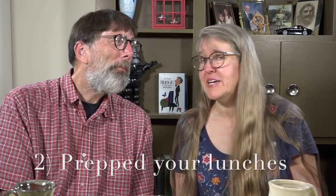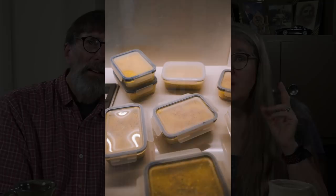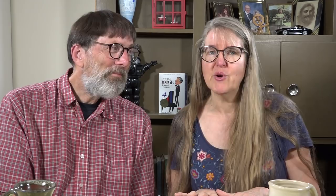The next thing frugal people do — especially if you're working a day job — is make sure you've prepped your lunches for the next day. It's important because it takes away the question. You don't leave the door in the morning wondering, am I going to go out for lunch today? Because you know before you go to bed that night you've got it packed, ready to grab from the counter or refrigerator on your way out the door. That takes away the temptation of going out with friends and co-workers for that afternoon lunch break.